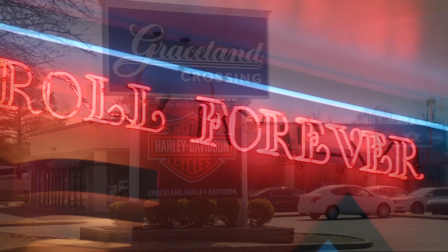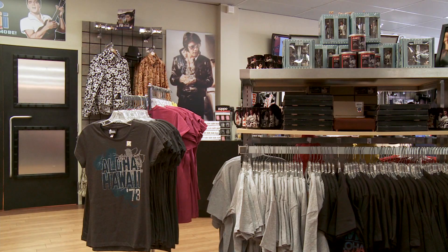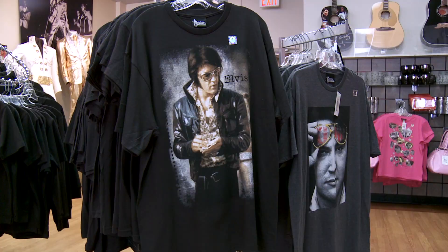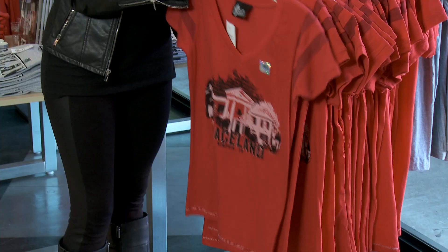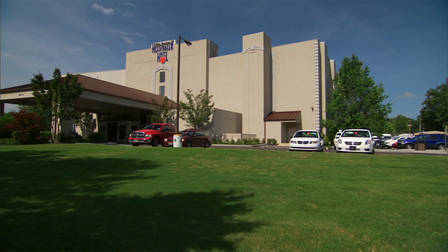No visit to Graceland is complete without spending some time at Graceland Crossing. In addition to shopping for your favorite Elvis gifts and souvenirs, you'll also discover specialty shops, a restaurant, and additional exhibit spaces. And for those wanting to sleep like a king, there's the Heartbreak Hotel at the end of Lonely Street — the perfect place to kick off your blue suede shoes after a busy day exploring the King's Castle and Memphis.